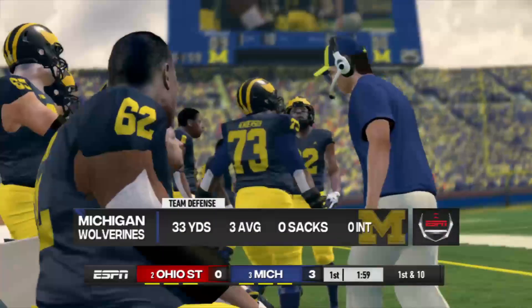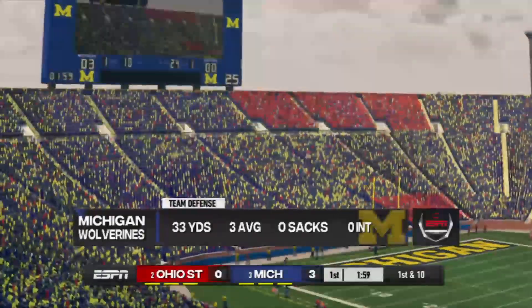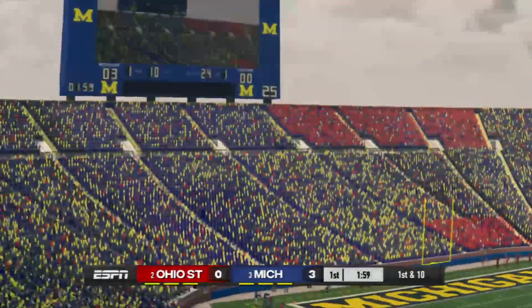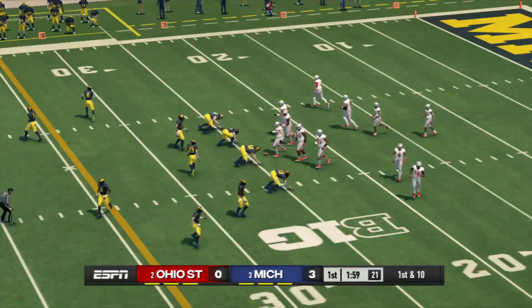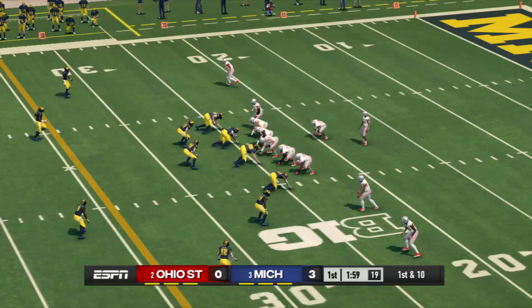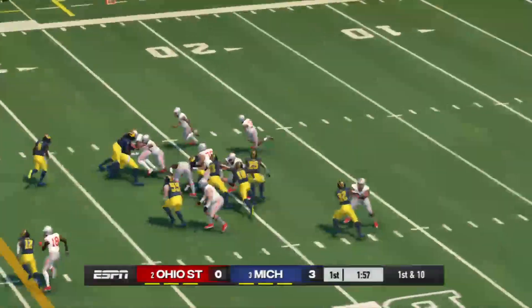The Wolverines are looking downright scary on defense so far. They are flying around as a group right now, completely aware of what this offense is trying to do and dismantling them every single time on every single play. You never like to have to play from behind, but a deficit this manageable shouldn't be in the front of their minds. They just need to go out there and play.